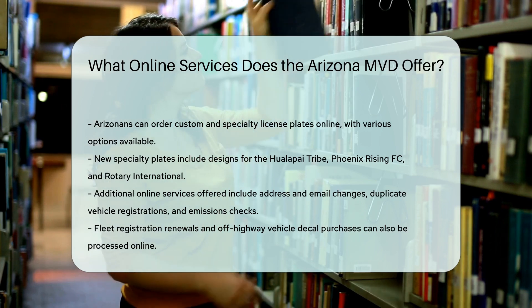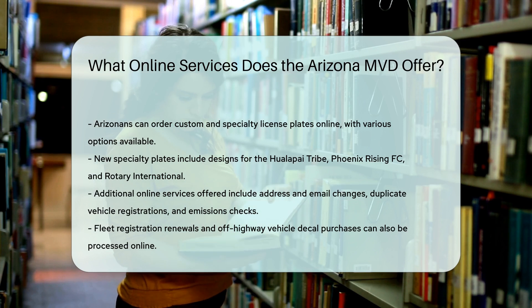Other services include address and email changes, duplicate vehicle registrations, emissions and registration checks, fleet registration renewals, and off-highway vehicle decal purchases.